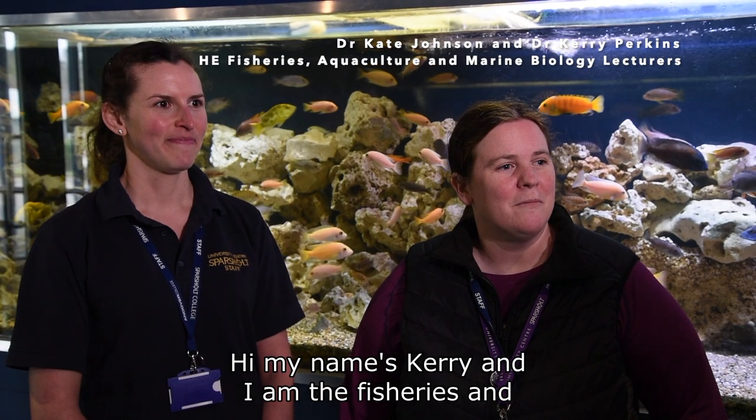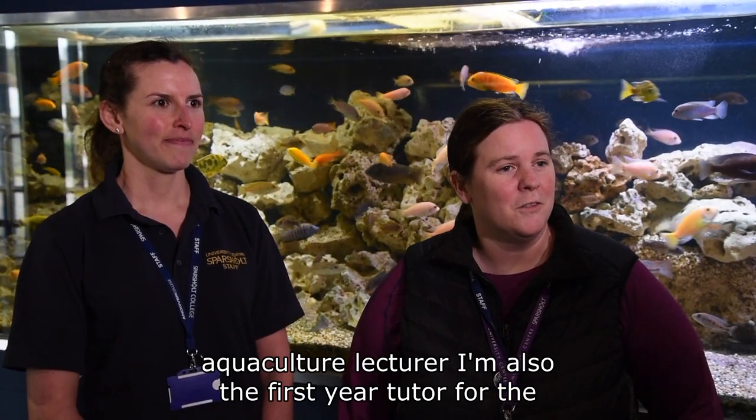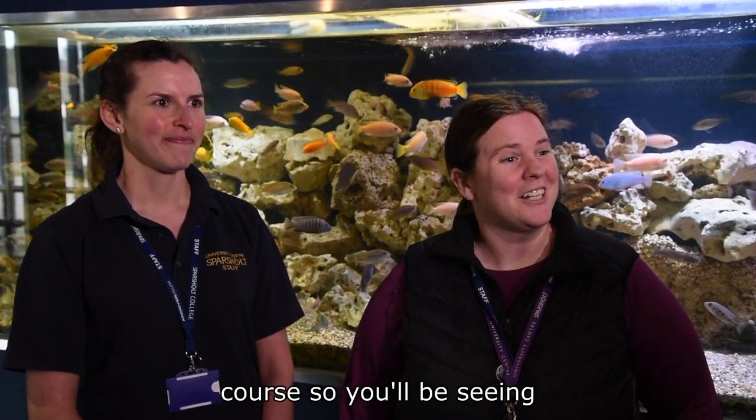Hi, my name is Kerry and I am the Fisheries and Aquaculture lecturer. I'm also the first year tutor for the course, so you will be seeing a lot of me throughout the year.